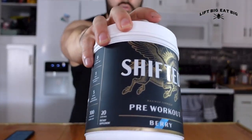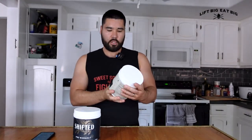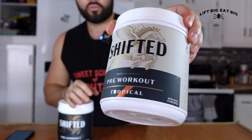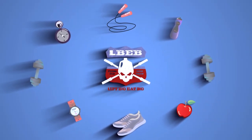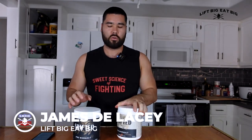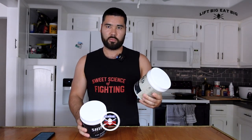This is going to be the ultimate Shifted pre-workout review. We have the maximum formula, but we also have the premium formula. You might be wondering what the difference is between the Shifted maximum and the Shifted premium formula.